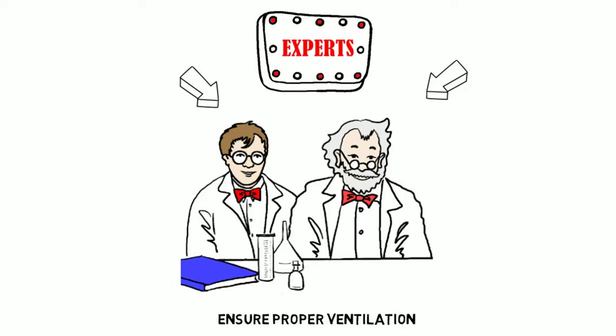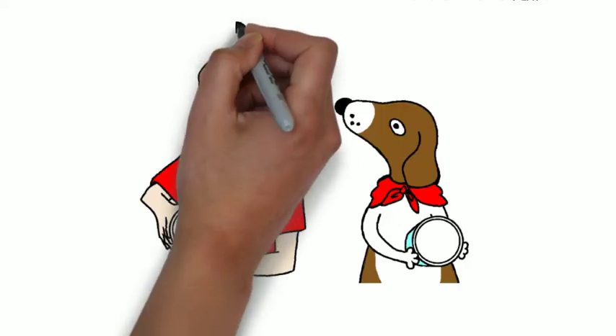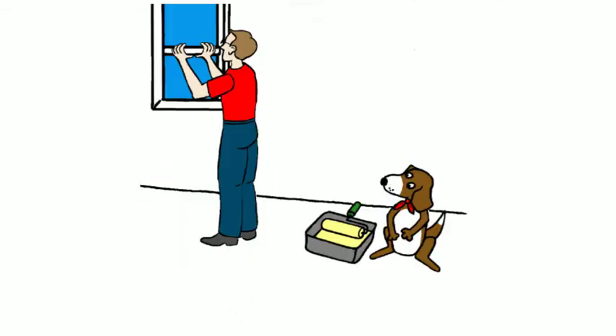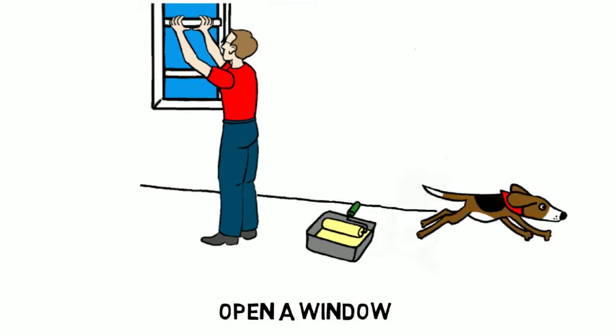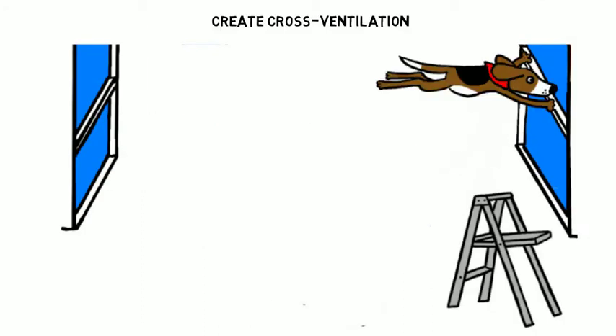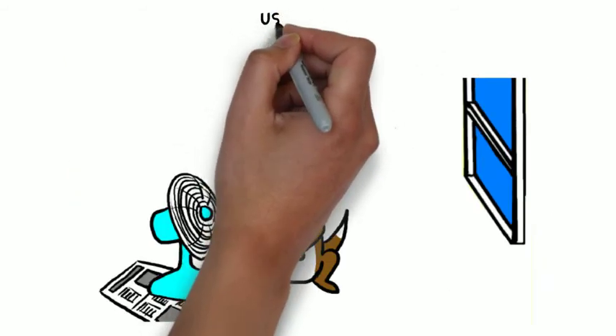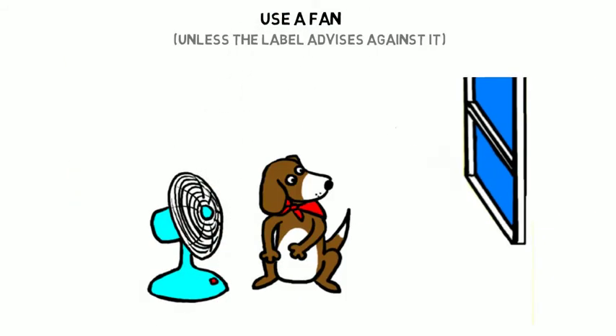To prevent this, experts recommend that you ensure proper ventilation. Here's how. First, follow product label recommendations. Remember to open a window to bring in fresh air. Better yet, open two or more windows to create cross ventilation. Unless the label advises against it, use a fan to blow air outdoors.